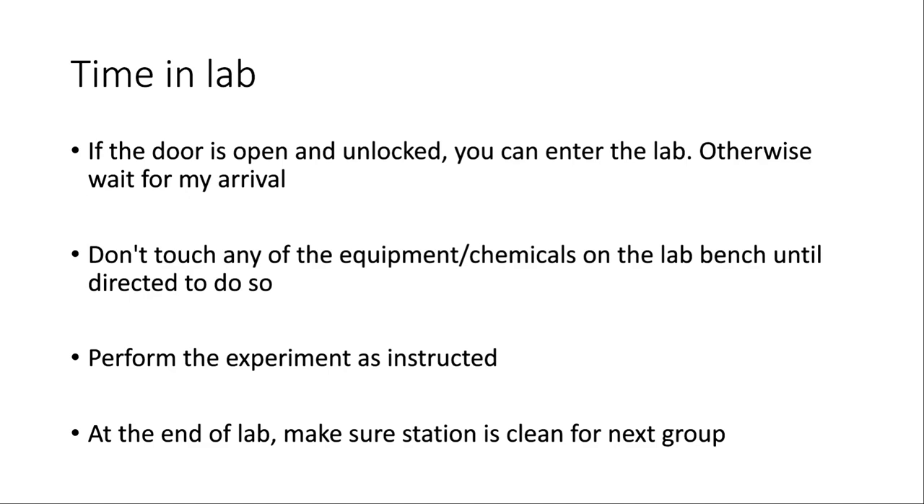Once you start the experiment, make sure you're going about the lab in the proper manner. If you ever have questions about what you're supposed to be doing or how to do something correctly, just stop, take a beat, and call me over. I can help you out. Usually the labs don't take the entire hour and fifty minutes, so you can always take a little pause and call me over to figure it out.